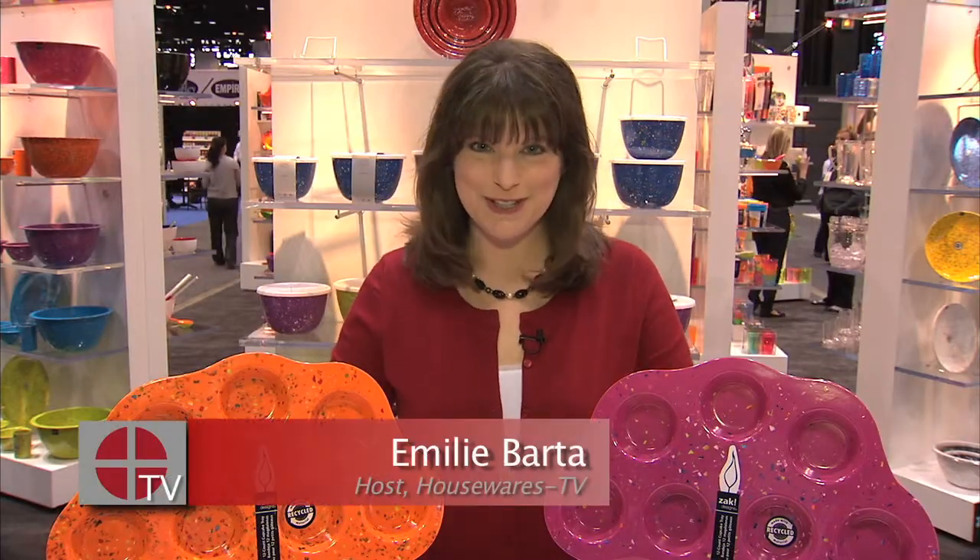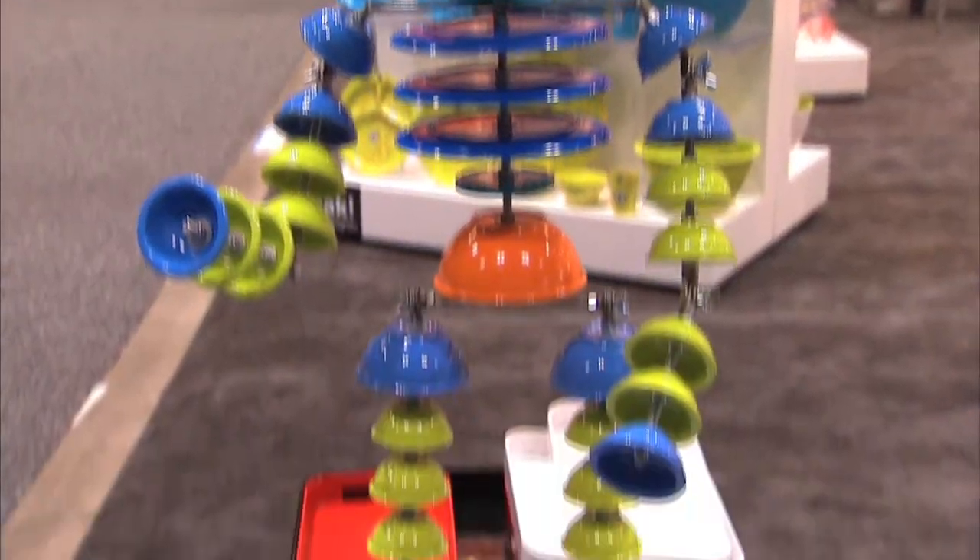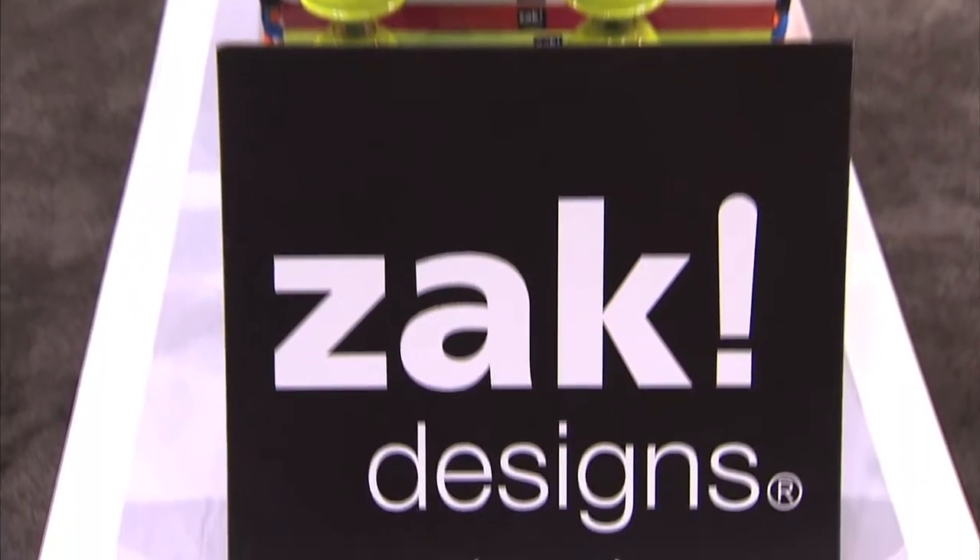Hi there, I'm Emily Barta with Housewares TV. I bet when you think of ZAK Designs you think of fun, playful, innovative, modern, and lots and lots of color.